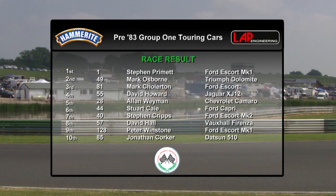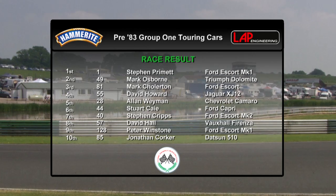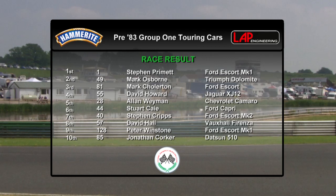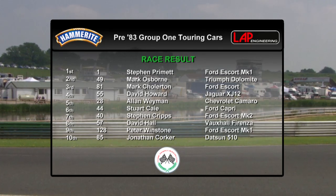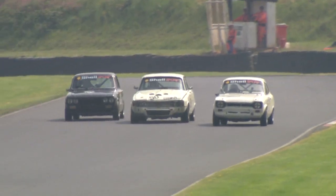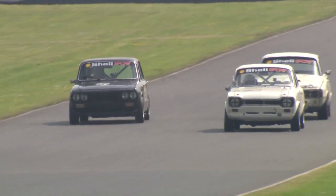The final race of the day ends with victory for Steven Primit. A disappointed Mark Osborne settles for second, and Mark Chollerton joins them on the podium. Howard, Wayman and Kai complete the top six. Primit reflects: 'Usual poor start — Dave Howard got in front of me again, this time between me and Mark — so it was desperate to get past him. But I got after Mark, eventually made it stick, and then it's just a matter of putting qualifying laps in. Mark was bought heavily by the rover which helped.'